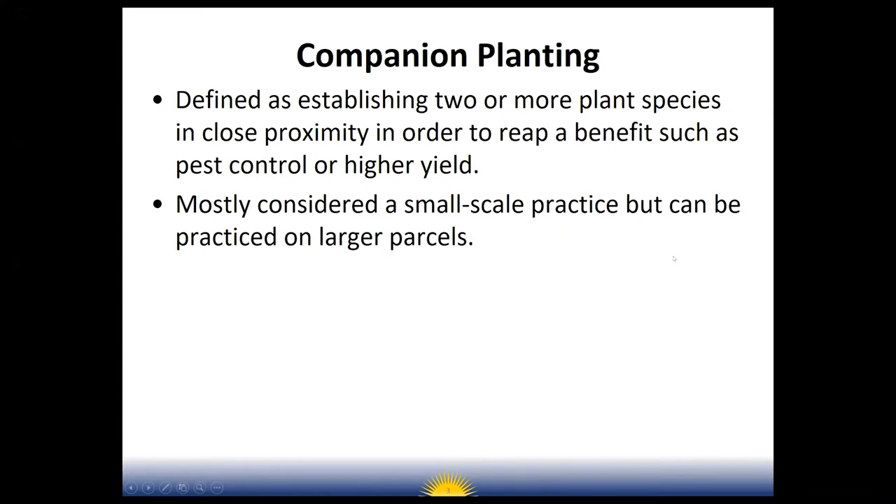Companion planting can be defined as establishing two or more plant species in close proximity to reap benefits such as pest control or higher yield. When it mentions higher yield, I'm especially looking at legumes, because legumes accumulate nitrates. Once they are terminated or killed and incorporated into the soil, those nitrates become available for the next crop. When you've got systems using a lot of nitrogen — like growing cotton, corn, or other heavy feeders — these cover crops can help restore the nitrogen minerals back to the soil.